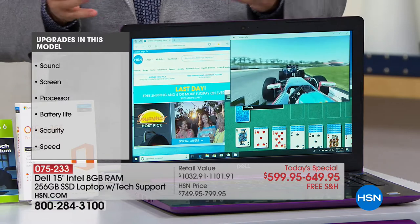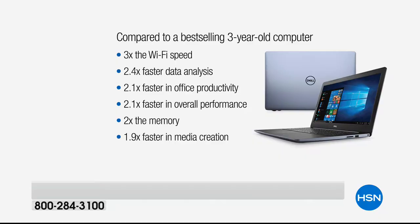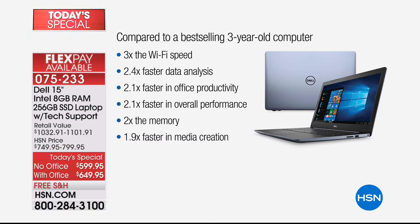If you've got a laptop right now that is maybe two, three, four years old, it will not be able to compete with what Joe is going to show us. Right out of the gate, this is a specially designed laptop just for our HSN customers.